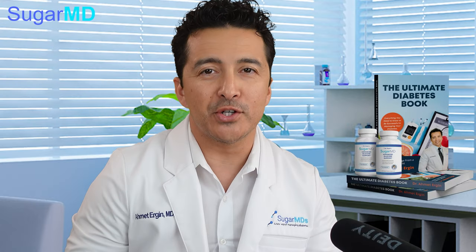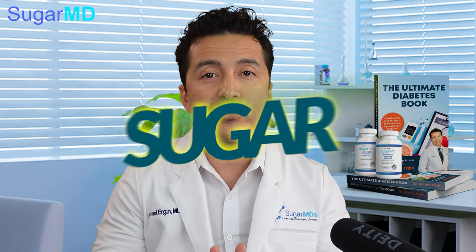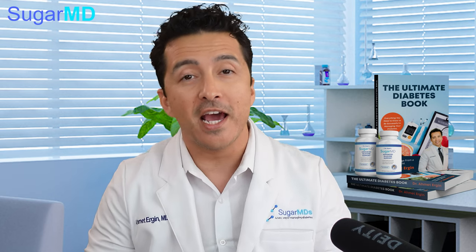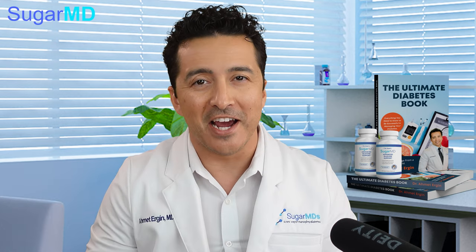Welcome to another episode of SugarMD, the ultimate diabetes channel. Today we are talking about sugar-free foods — are they really sugar-free, can you trust them, and what do you need to look for? This is Dr. Ahmed Ergin, I am an endocrinologist, a diabetes specialist, and a diabetes educator. Let's get started.